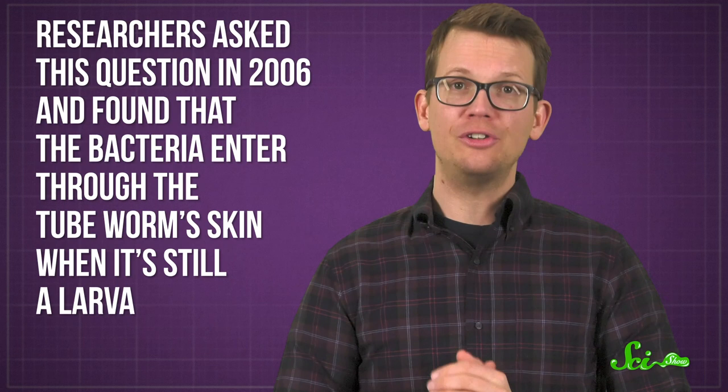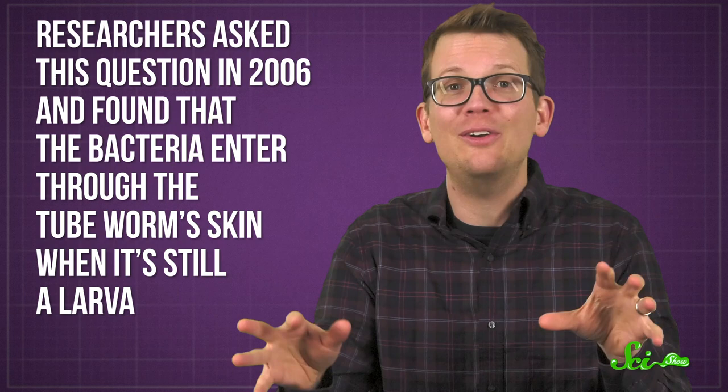But this makes you want to ask another question: if there's no way in or out, how do those bacteria get in there? Researchers asked this question back in 2006 and found that it's weird. The bacteria enter through the tube worm's skin when it's still a larva — so basically, this is a bacterial infection.